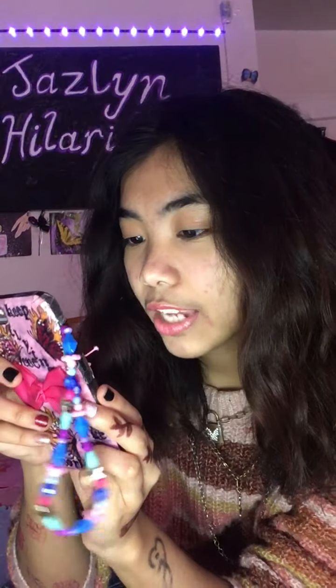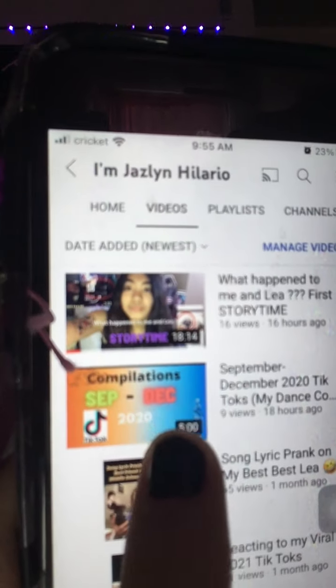If you haven't subscribed to my YouTube channel, it is 'I'm Jazlyn Hilario.' This is my YouTube profile - I did change to a picture. This is the last video I was talking about from yesterday. I uploaded two videos since it's February - I just want to keep uploading videos.